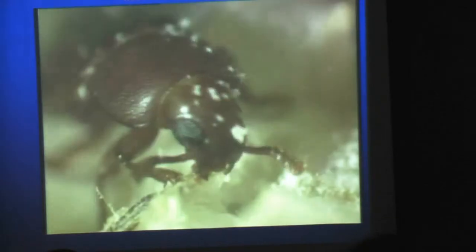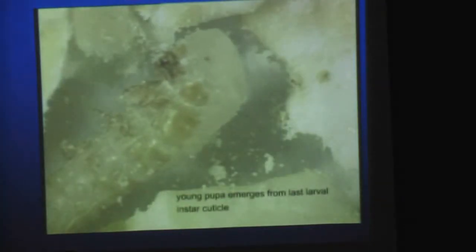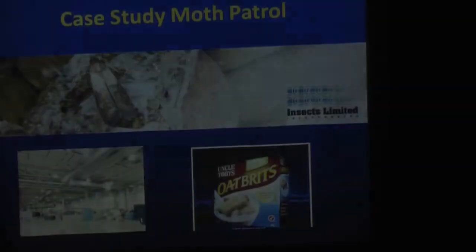If you look at the mouth parts, you can tell the function of the insect. Think of things like mosquitoes — what's the function? Think about beetles, weevils, and borers. If you know what the mouth parts do, then you can tell what the function of the insect is.